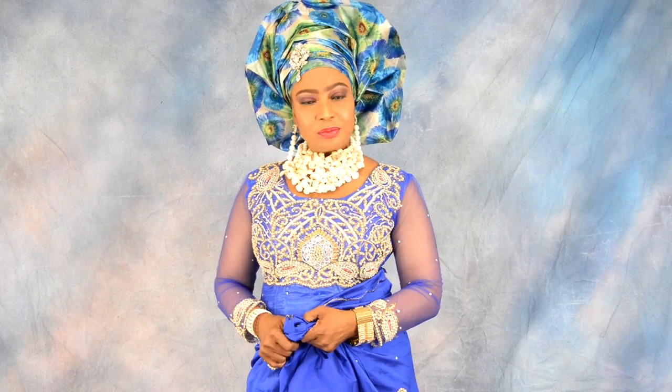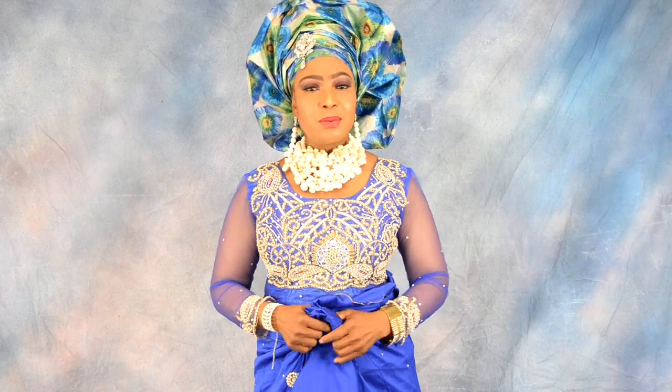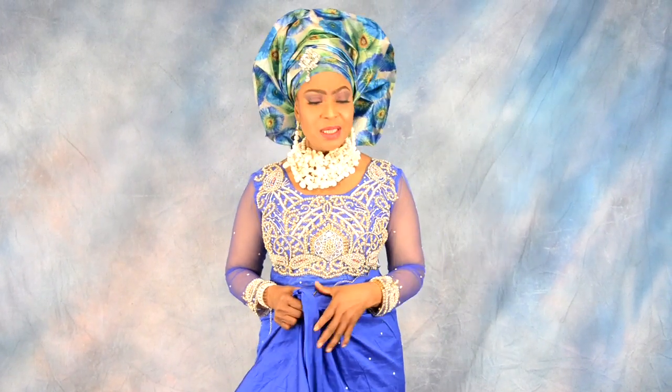Hi friends, welcome to African Queen. My name is Joy Fido and I've got something really exciting for you. Today in this video I'm going to show you how you can dress in Igbo fashion — Igbo wedding fashion — and how I coordinate my colors and put it all together. Welcome on board.